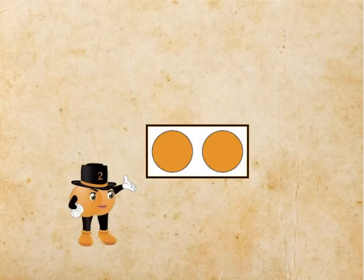This is two's dot card. It has one pair of two bright orange dots. That's one pair of dots, two dots per pair, and that makes a total of two dots.